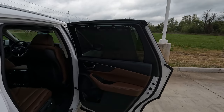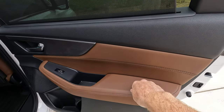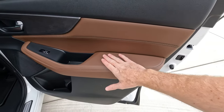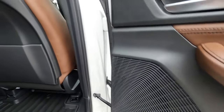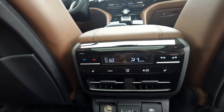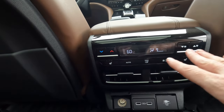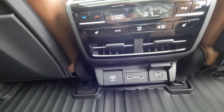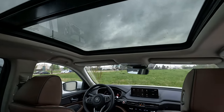In the MDX rear seating area, you have privacy shades, soft-touch materials, a nice large door bin, rear seat pockets, and controls for the air conditioning. There's tri-zone climate control — dual in the front, single in the rear — along with a 12V power outlet and USB options. Quite a bit of functionality for passengers in the MDX's middle row.